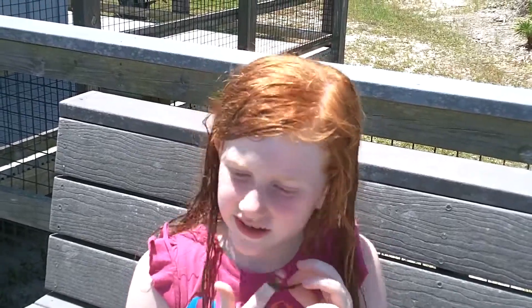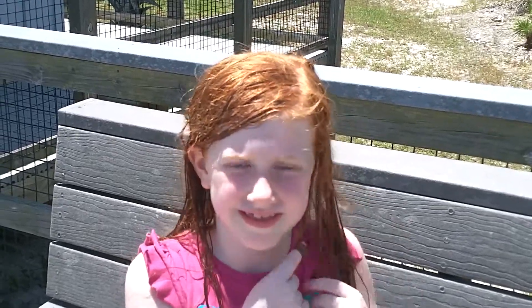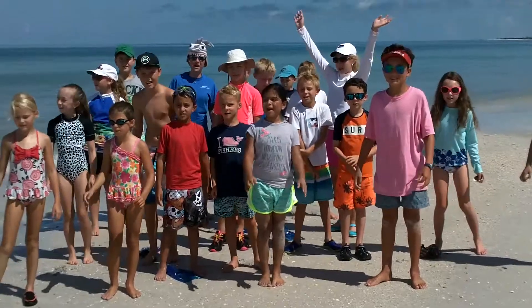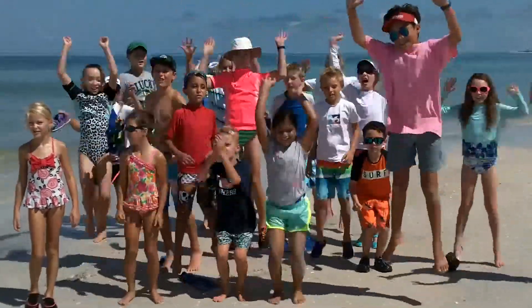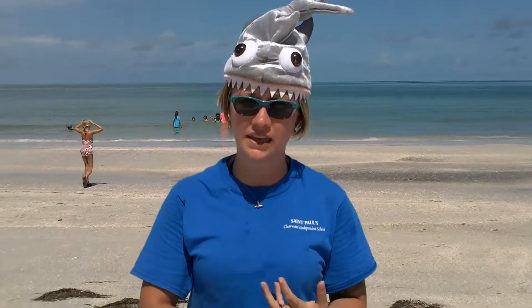Now be careful when you touch those teeth, because they are very sharp. So I'm going to bring out — what kind of shark is this right here? Sand tiger shark. Sand tigers — like the hammerhead.